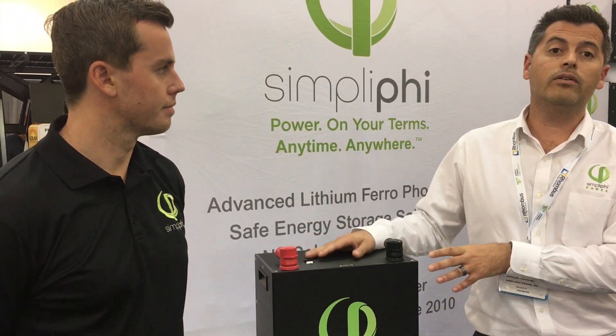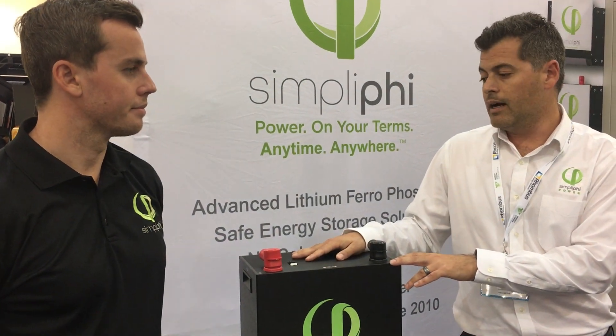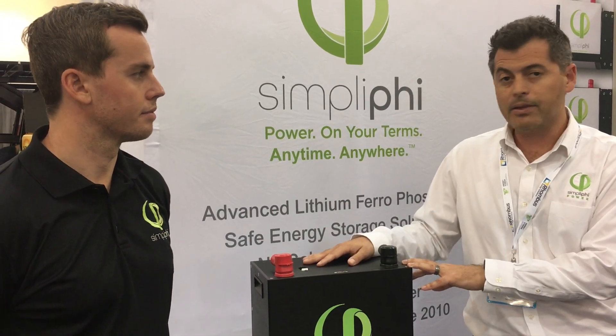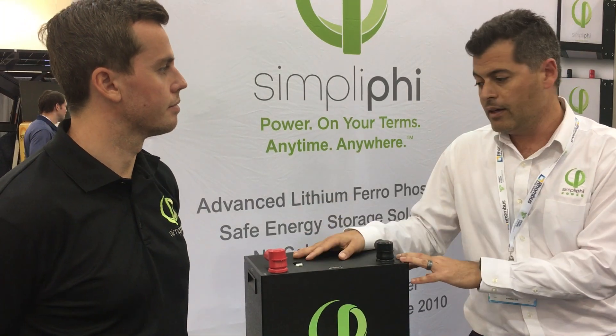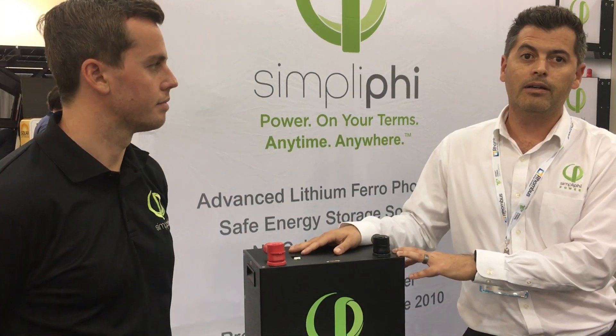We can do this on-grid or we can do this off-grid. We have applications on-grid in the southeast — one that I'm thinking of in particular that features 88-plus batteries. So small or big, we can fine-tune our systems to meet your projects.